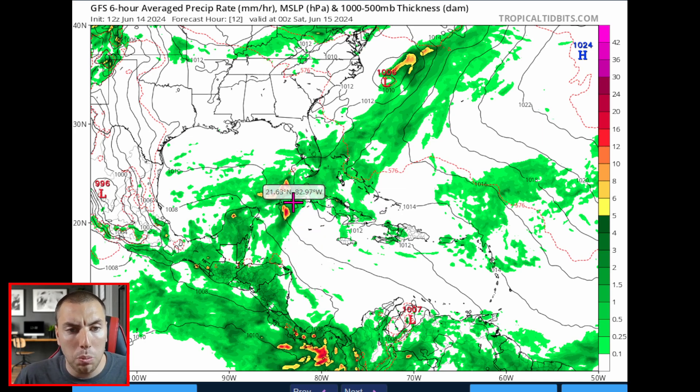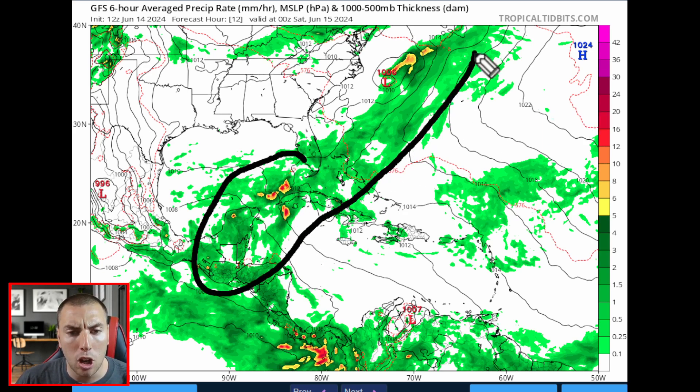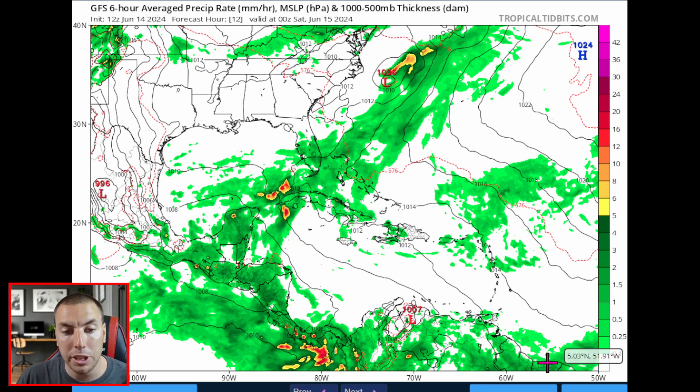Putting the GFS into motion for this afternoon, we can see a lot of moisture carved up through southern Florida into the northwestern Caribbean, southern Gulf of Mexico, and into the Bahamas, bringing some thunderstorms, heavy rainfall, and gusty winds — muggy, warm conditions there. Over the Yucatan Peninsula is where you have your heaviest rainfall.